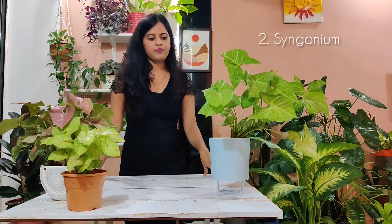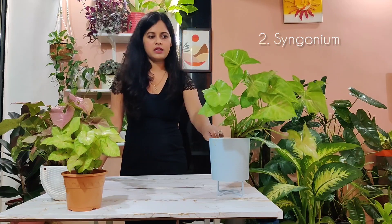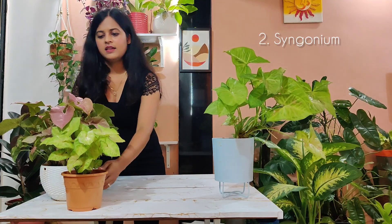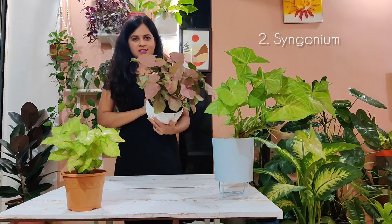It grows like a weed. You just have to let it dry out between waterings — not too much, but you need to let the top half inch of the soil dry out between waterings. You can also put it on a moss pole and it is going to climb up, but I generally like the bushy look of it, so I've kept them like this.